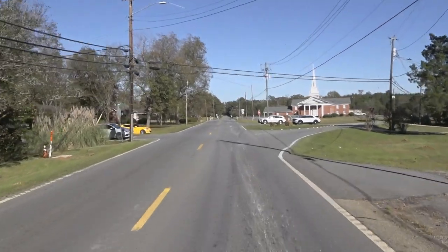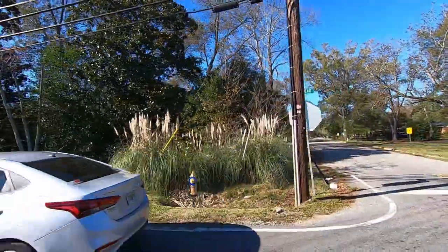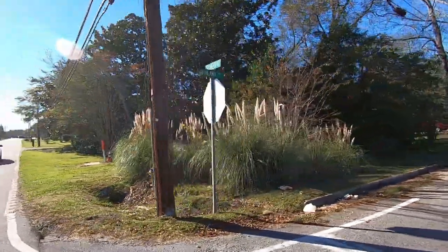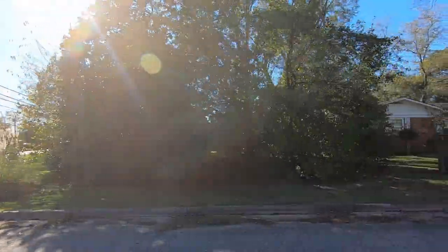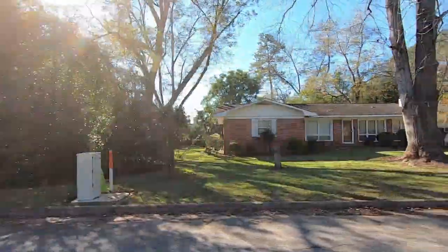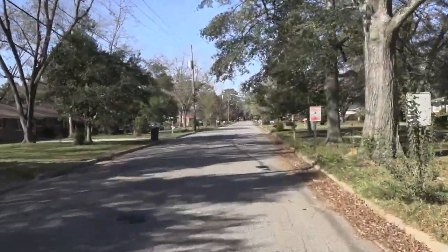Highland Drive. It's an older neighborhood. Yeah, it is.